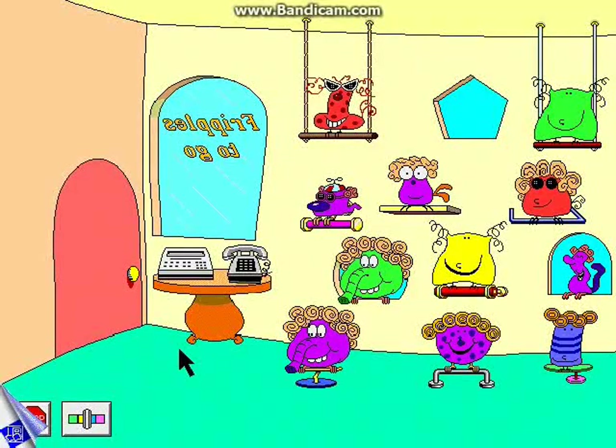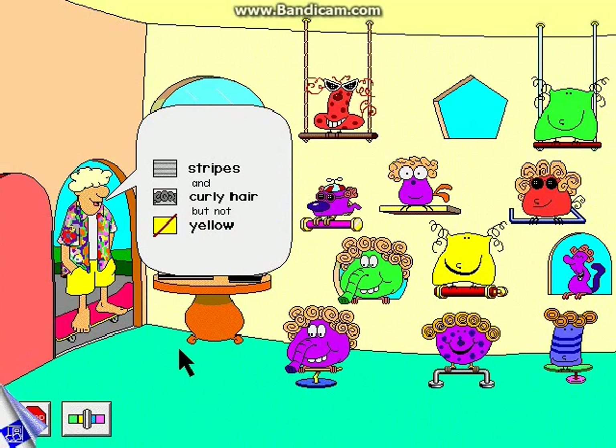For a fun-filled lesson in logic, drop in at the Fripple Shop. Welcome to the Fripple Shop! Stripes and curly hair, but not yellow. That Fripple is not exactly what the customer wants. By observing, contrasting, and recognizing logical relationships, your child can ensure that a happy Fripple will have a new home.